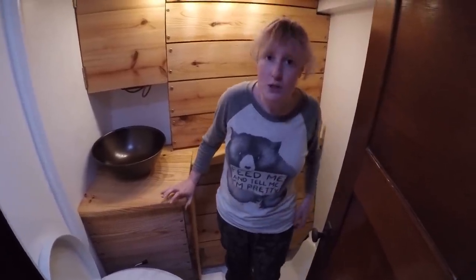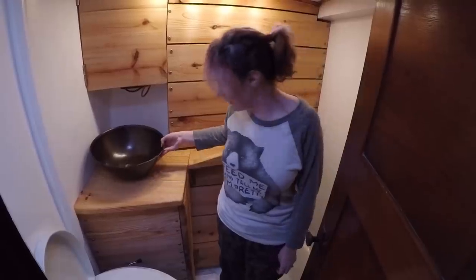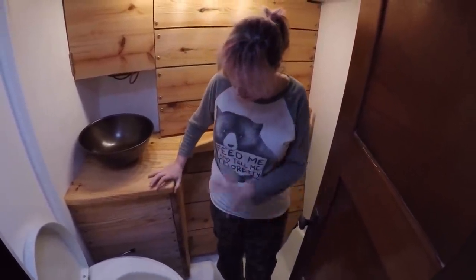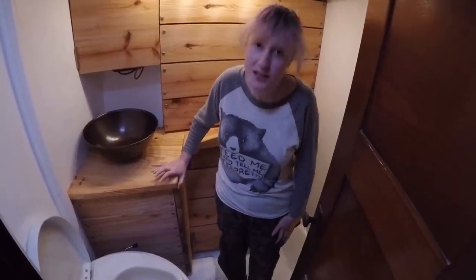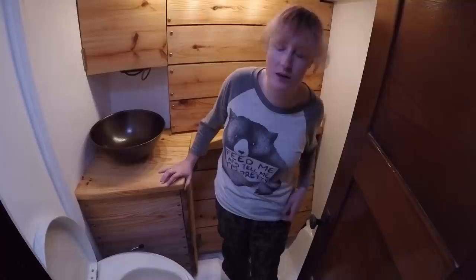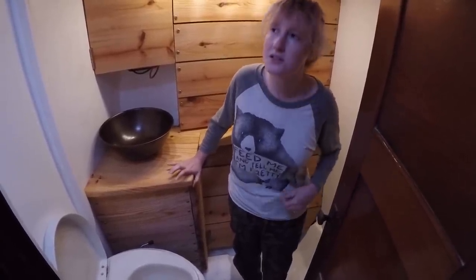Herbie's done a beautiful job in the head, and though the sink isn't in yet, that's one of the last things that needs to happen. Our composting head went in today, and I just thought I'd tell you a little bit about our head, since it's a little unique to some people.